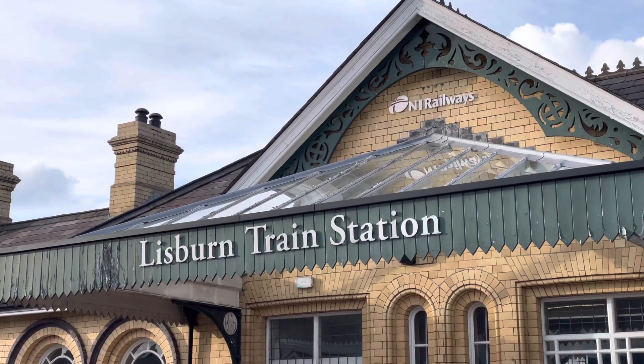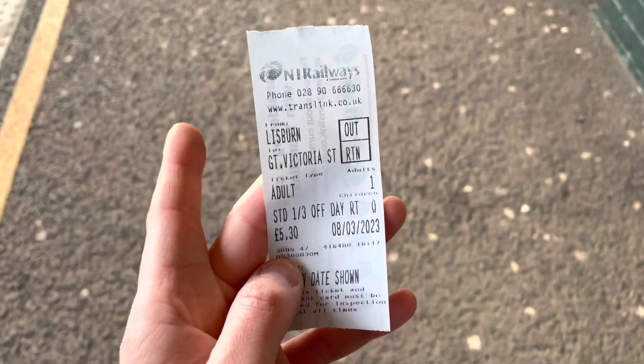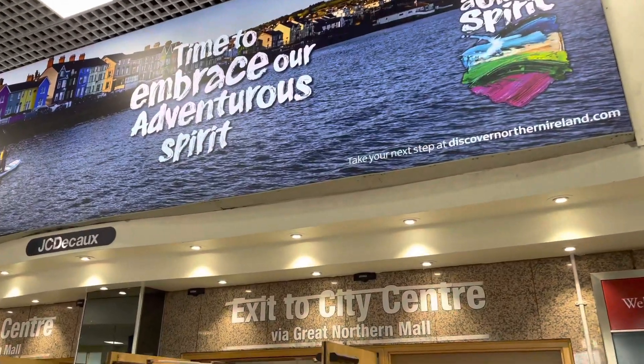Time to head to Belfast from the historic train station. Lisburn train station opened on the 12th August 1839, and this is one of the direct links into Belfast. It's a scenic route, spotting Collin Mountain and the National Football Stadium out of the window. The final destination is Great Victoria Street, situated in Belfast's premier commercial zone.